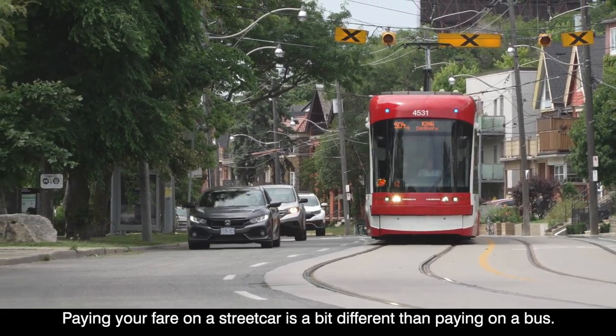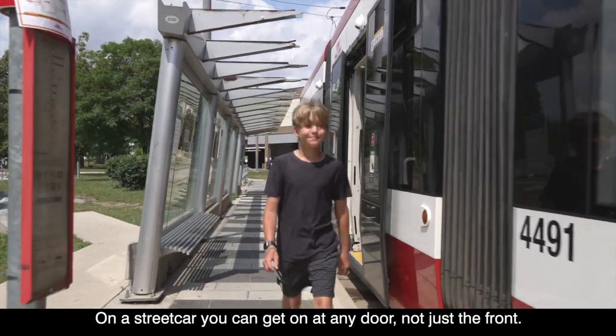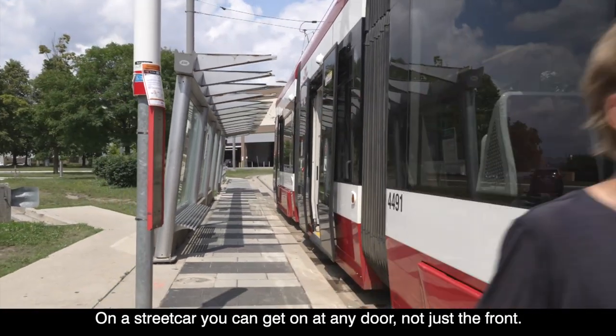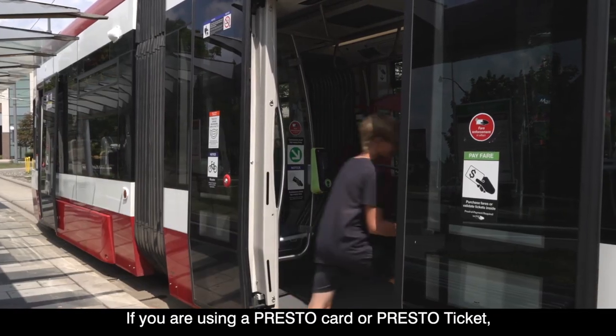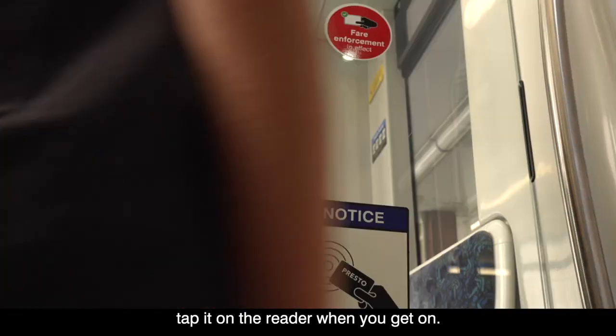Paying your fare on a streetcar is a bit different than paying on a bus. On a streetcar, you can get on at any door, not just the front. If you're using a Presto card or Presto ticket, tap it on the reader when you get on.